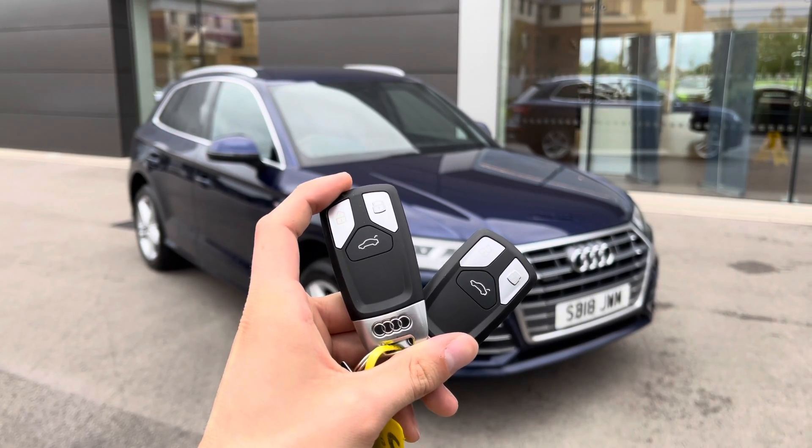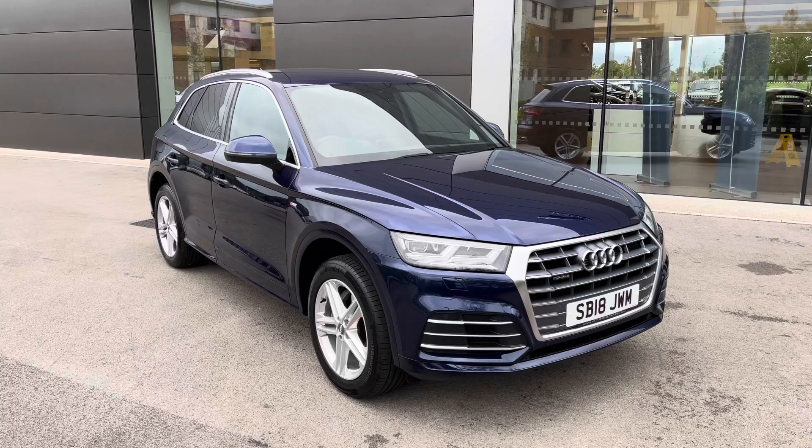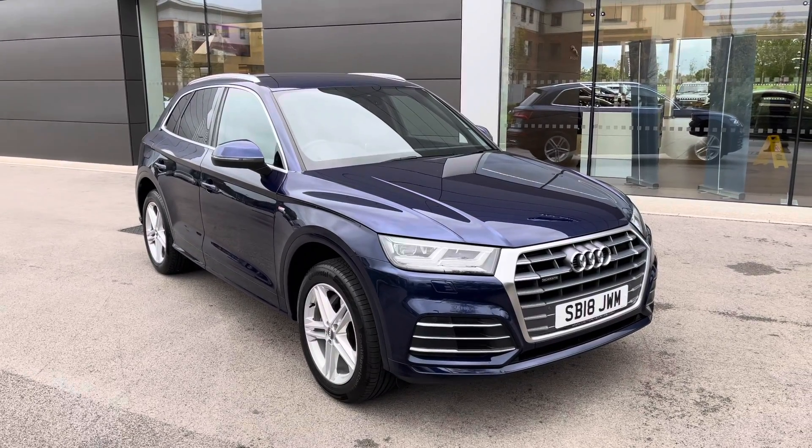Hi there, my name is Sam and today I will be showing you around this incredible Audi Q5. This is a 2-litre TDI S-Line S-Tronic Quattro finished in the gorgeous Navara blue.